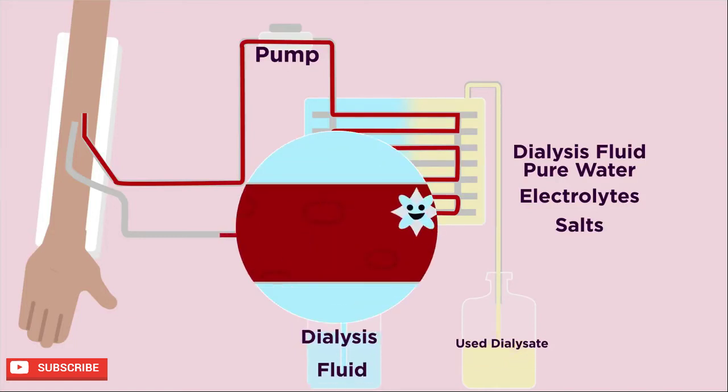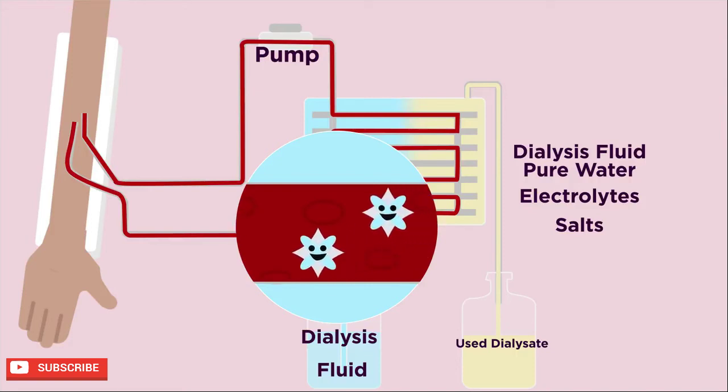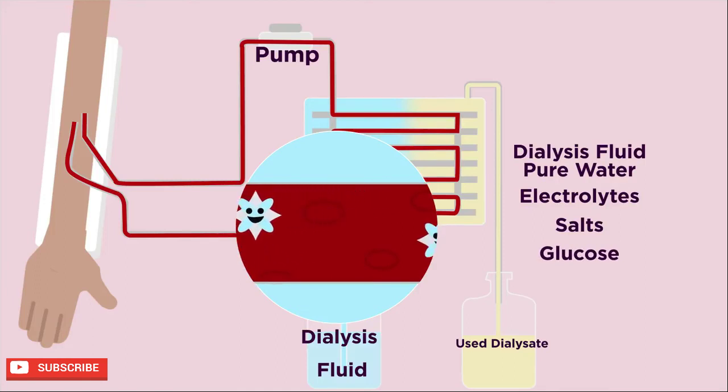The dialysis fluid also contains electrolytes and salts to help correct any other imbalances in the blood that may have arisen from the kidney failure, also making use of concentration gradients and diffusion. Sometimes glucose is also included in the dialysis fluid, either to remove excessive fluid from the blood or to provide the blood with more glucose if it's lacking.